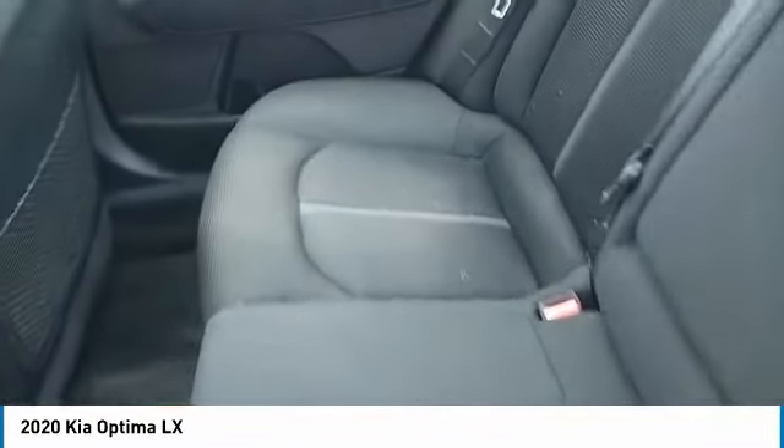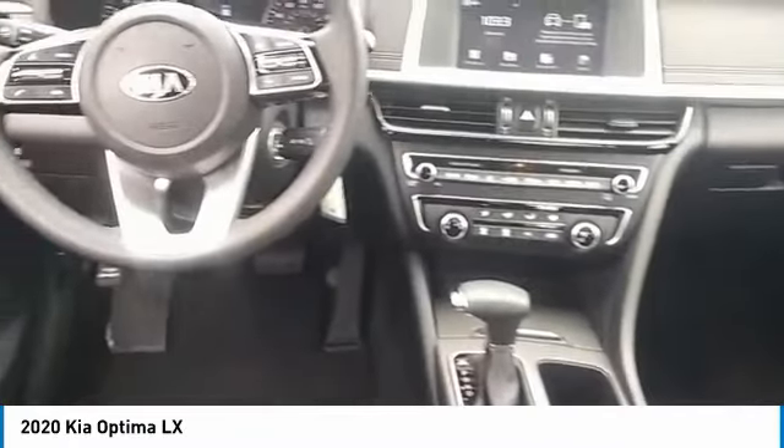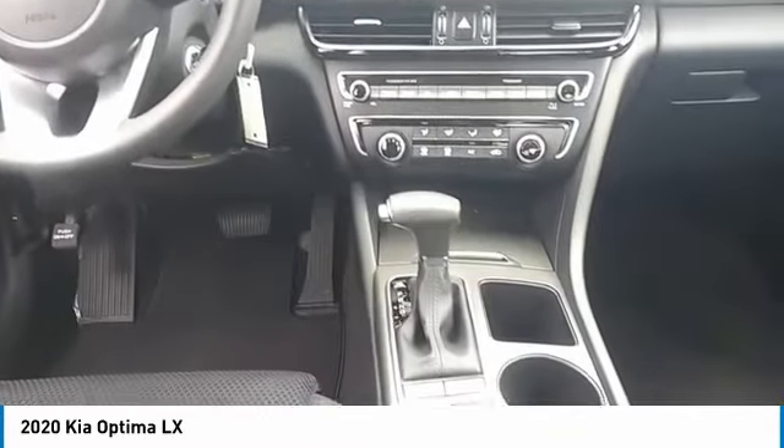Here are some of this vehicle's great options: aluminum wheels, heated side mirrors, traction control, daytime running lights, remote keyless entry, FWD, headlights auto off, mirror memory, remote trunk release, and security system. Come see the car for yourself.